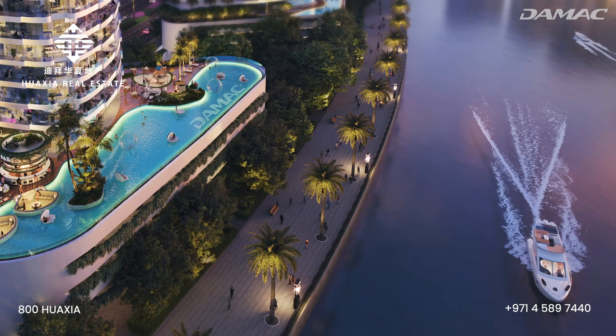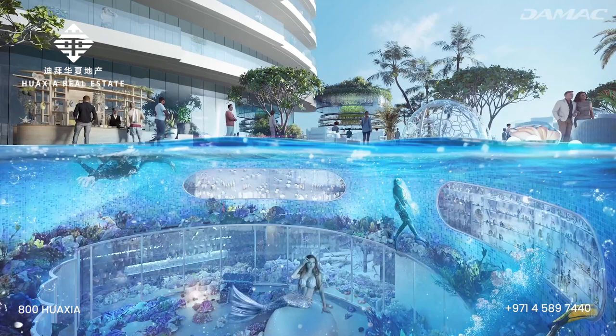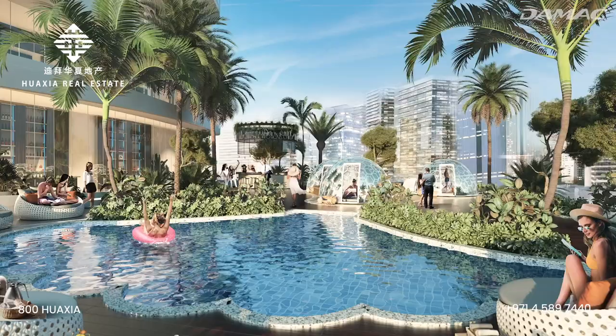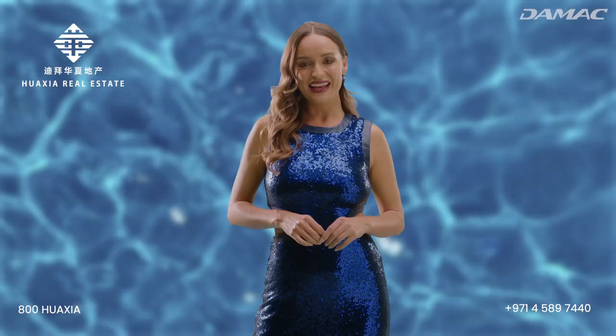Dubai is home to many of the world's firsts, and Canal Heights is no different. Bringing together history and entertainment, this project will give people the opportunity to snorkel in a one-of-a-kind underwater pearl museum. Residents can also dive in search of pearls at the shell-shaped wave pool, or simply lounge by the serene rhythmic sounds of water. Water plays a vibrant role in creating the timeless energy of Canal Heights.